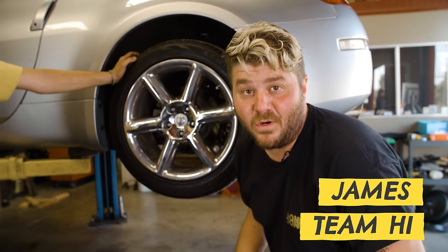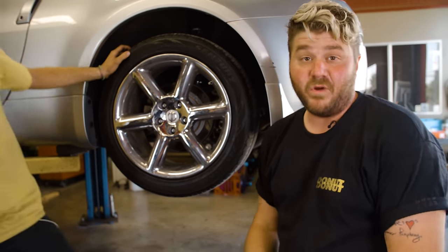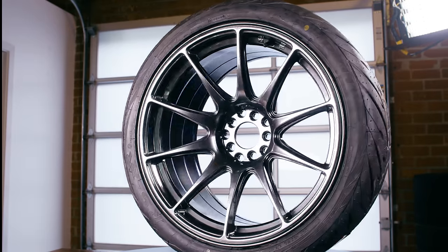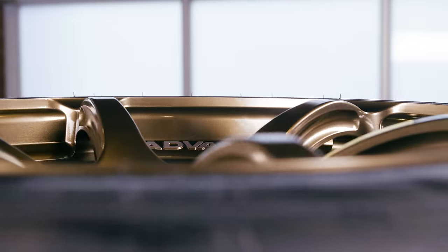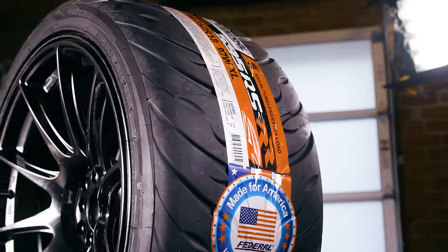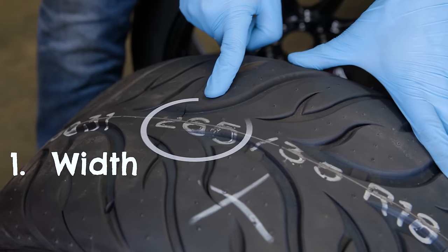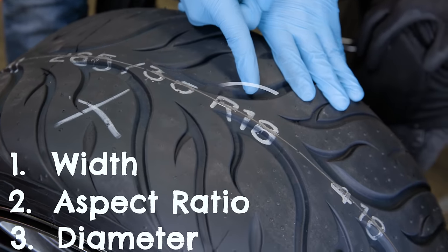You can spend all the money in the world on wheels and tires, but if they don't fit right, they're going to be a really expensive paperweight. Unlike most projects, the hard work for fitting wheels and tires on your car comes before you even open your toolbox — research is the name of the game. There are a lot of numbers on a tire, but there are only three that you need to know to make sure they fit: the width, the profile or aspect ratio, and the diameter.